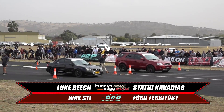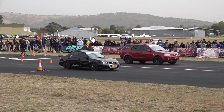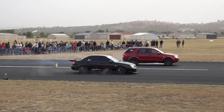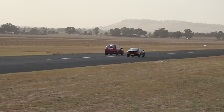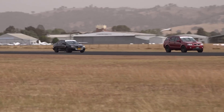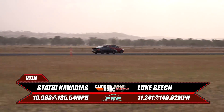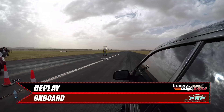Our first pairing in the Platinum Racing Products all-wheel drive shootout: Luke Beecher's STI versus Staff's Territory. They both cut clean greens. Luke bogs down a little bit. Does his WRX have the power to try and get the top-end charge against the Territory? He's starting to reel it in at the top end — can he make it before the finish line? He can't. Staff takes the win. Big upset against Luke Beecher's STI. Let's have a look at the replay with the onboard.